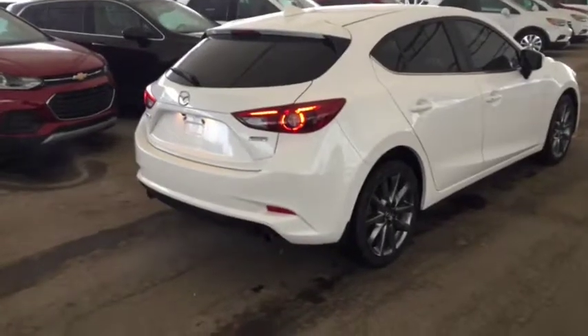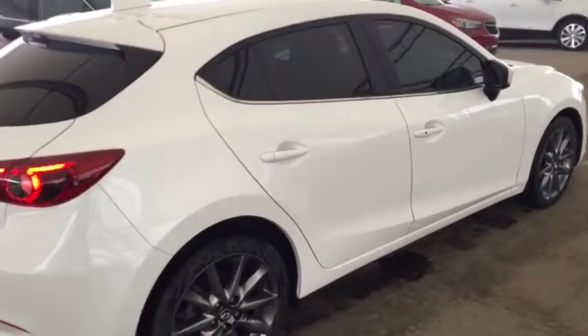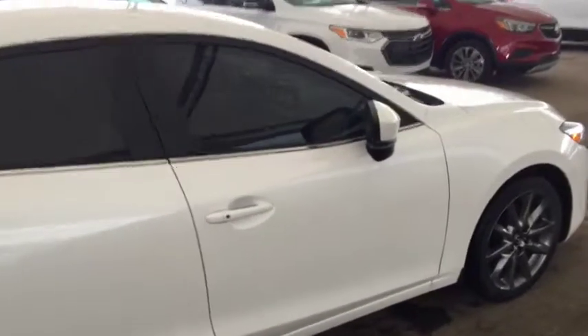Leather interior, sunroof, and enough space to comfortably seat five with room for storage. So don't miss out on your new pre-owned hatchback. Hurry in to Davis Chevrolet and book a test drive with one of our product specialists today.